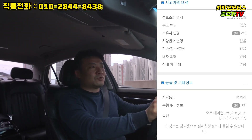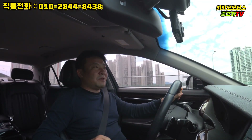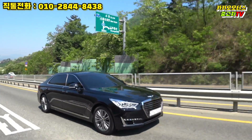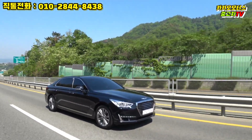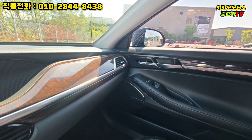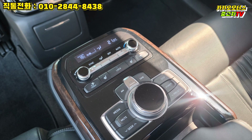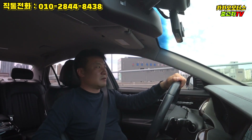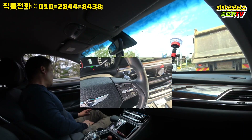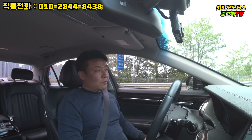조회해보니 2인 소유 차량으로 확인됩니다. 완전 무사고, 보험이력 없음, 용도이력 없는 차량이라는 점 말씀드립니다. 메모리 시트, 운전석과 조수석 통풍 및 열선 시트, 열선 핸들, 뒷좌석 열선도 들어가 있습니다. 스마트 크루즈는 없지만 일반 크루즈는 적용되어 있고, 전자식 파킹 브레이크와 오토홀드도 들어가 있습니다.